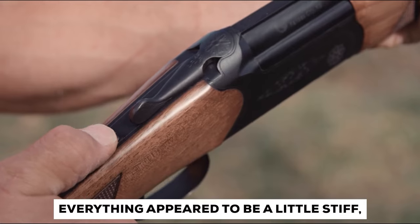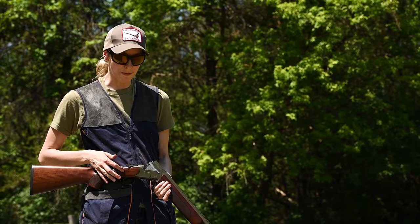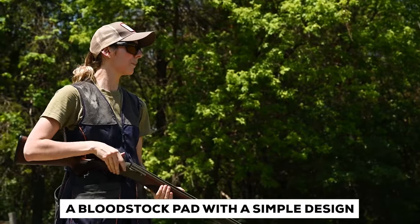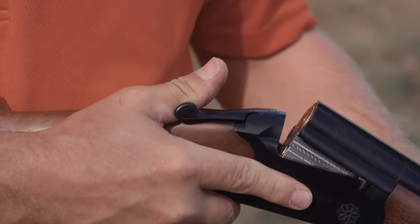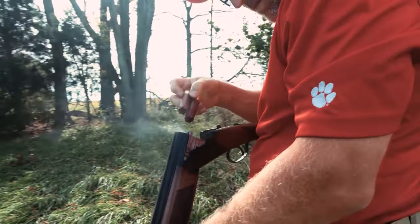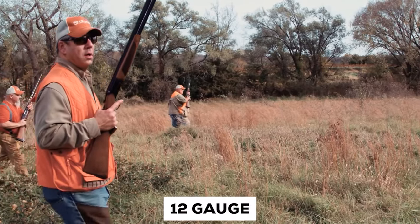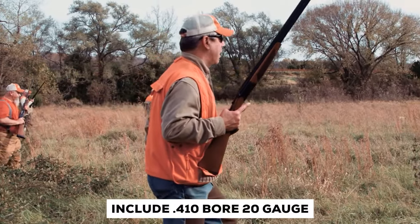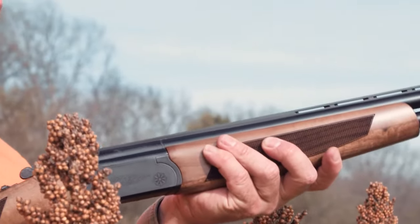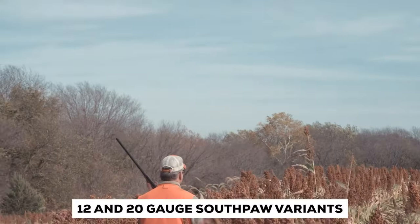At first, everything appeared to be a little stiff, which suggested this was either a factory-refurbished model or a shotgun that someone had simply purchased but rarely fired. The buttstock pad has a simple design that didn't appear to be very forgiving, but still offered sufficient cushioning to get the job done. The model purchased is a 12-gauge; however, other options in the Drake portfolio include .410 bore, 20-gauge, and 28-gauge models. For all the left-handed shooters out there, it is also offered in 12- and 20-gauge Southpaw variants.